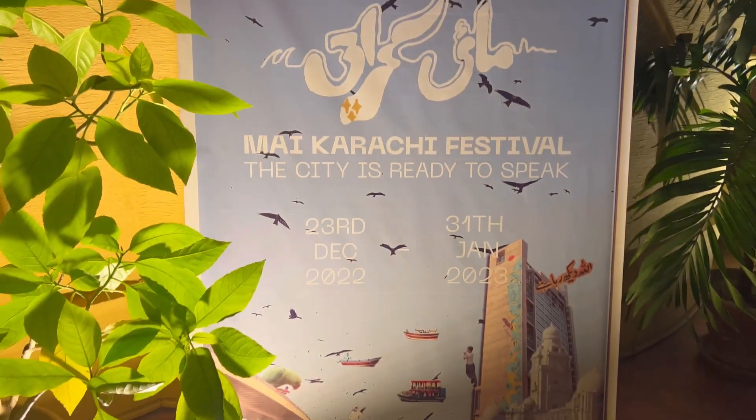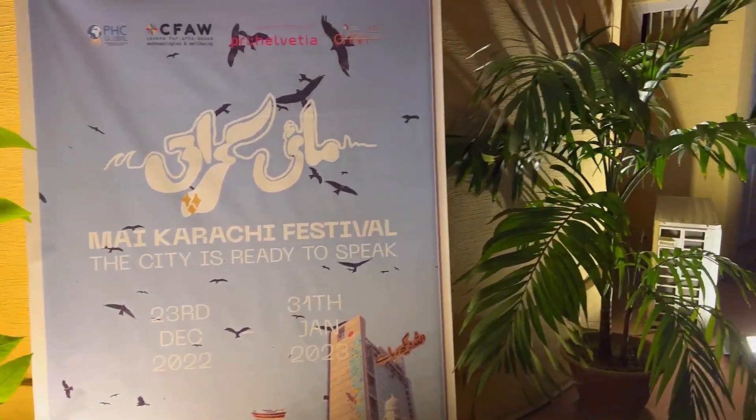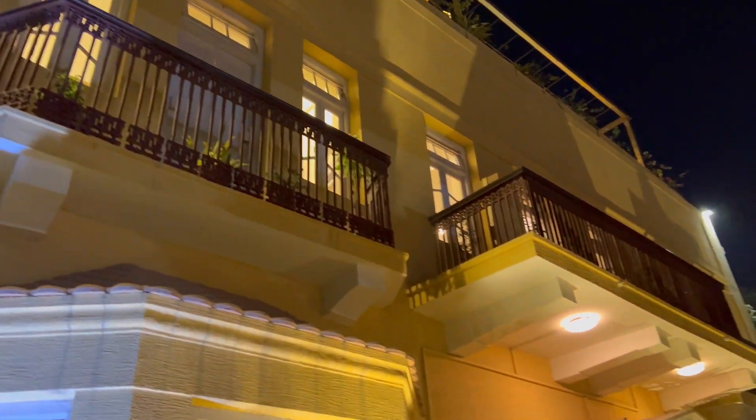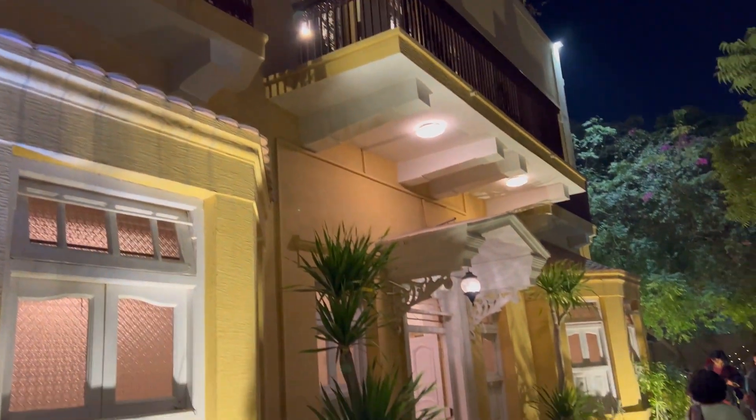Karachi will be talking about arts, culture, and history here. So today I'm going to explore this house.